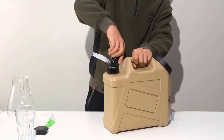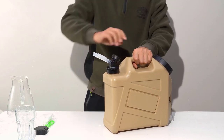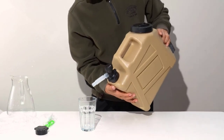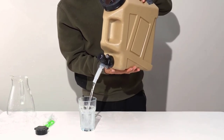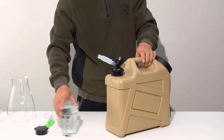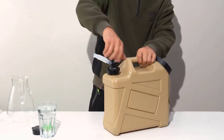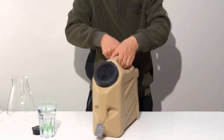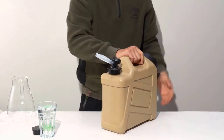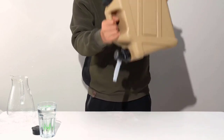This portable water container isn't just for camping. Its stylish design makes it suitable for various outdoor activities, including picnics and hiking. Plus, it's a valuable addition to your home emergency preparedness kit. Cleaning is hassle-free, thanks to its large 3.74-inch diameter mouth, allowing easy access for thorough cleaning with a brush. It even comes with a spout, sealing cap, water hose, cleaning brush, and an air inlet cover, enhancing its usability.